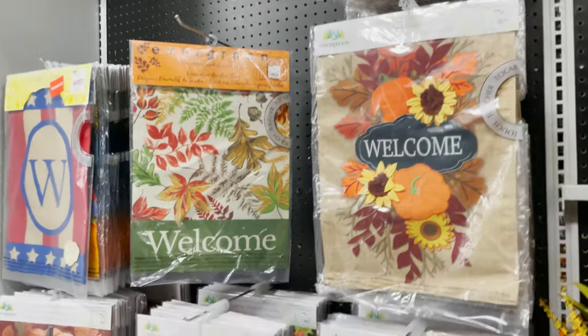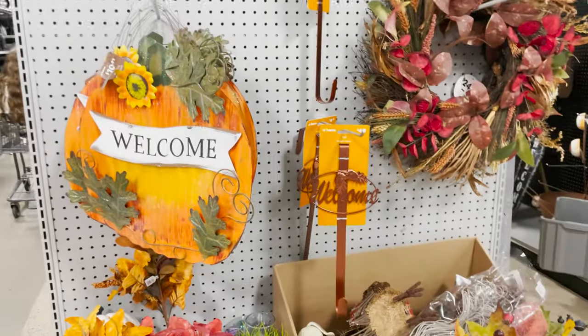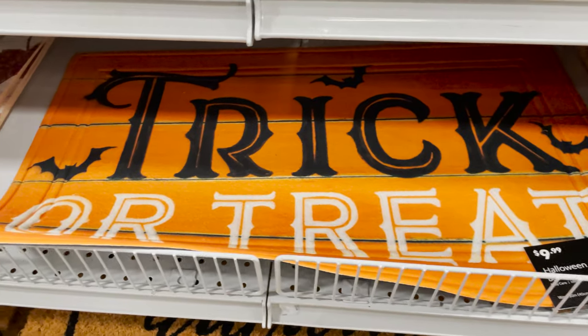These are really cute and I think these are all $12.99, so that's a pretty good deal — really cute and bright. Over here we've got more welcome flags, harvest wreaths, and some fall flowers.